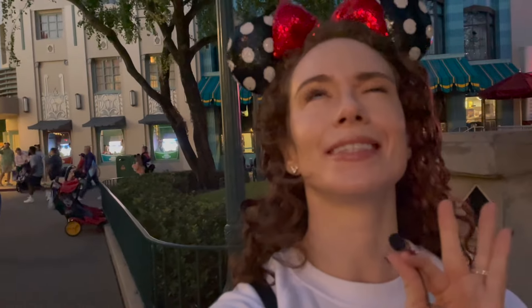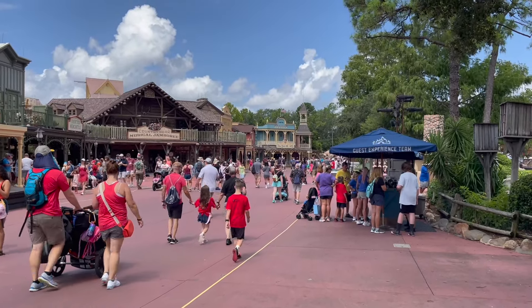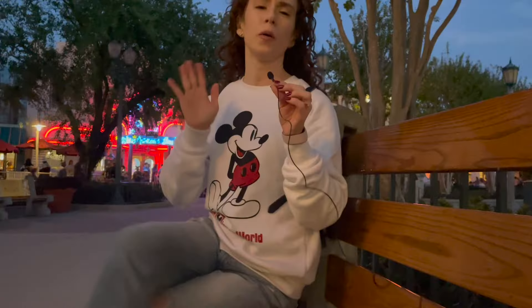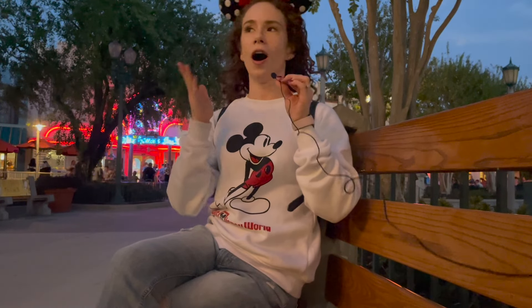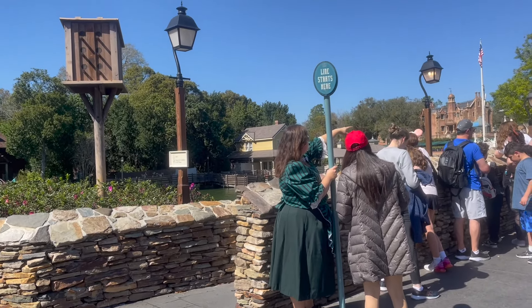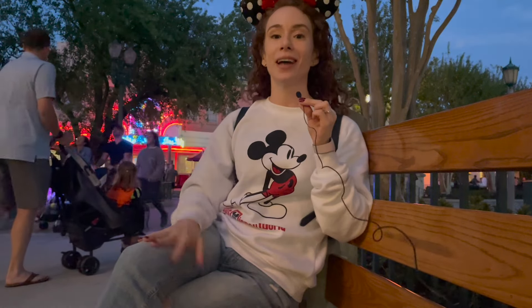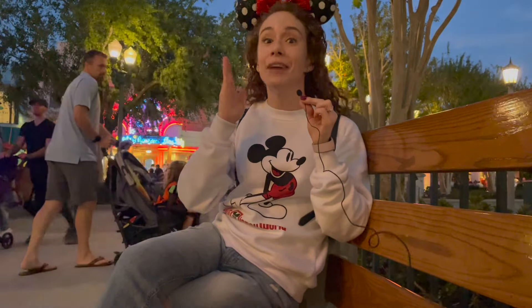The key with this is that it's going to be especially valuable during peak season when the lines get really long. By crunching the numbers, I found out that some of the busiest times, like during Christmas, standby lines can get up to five hours long.